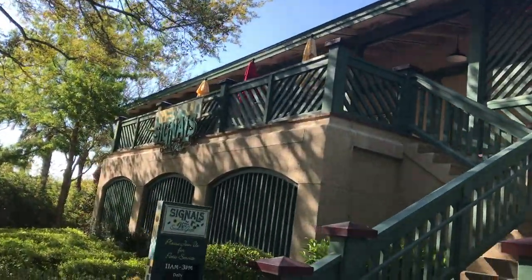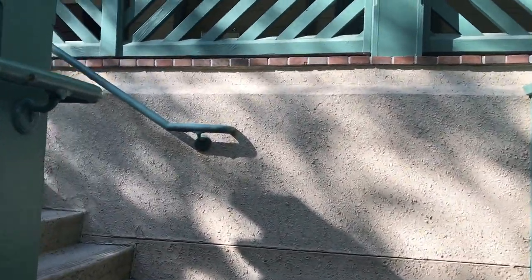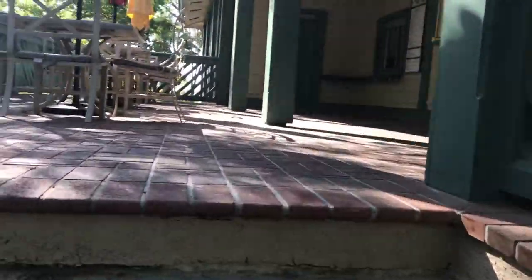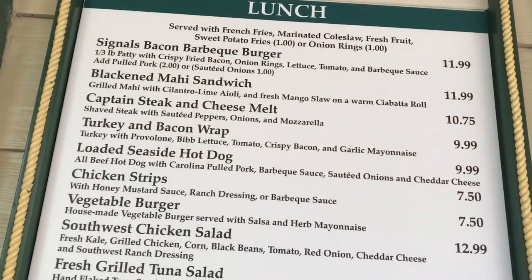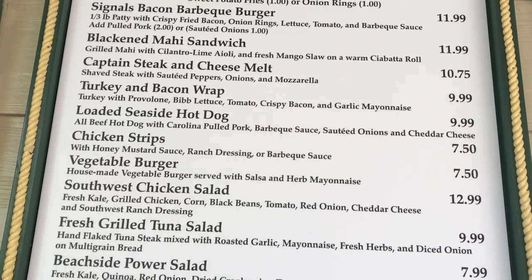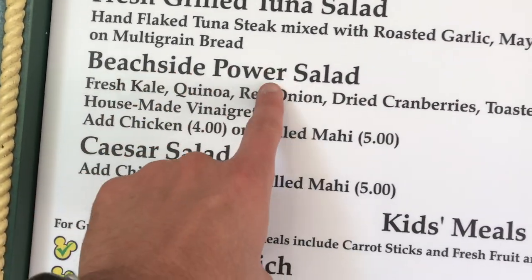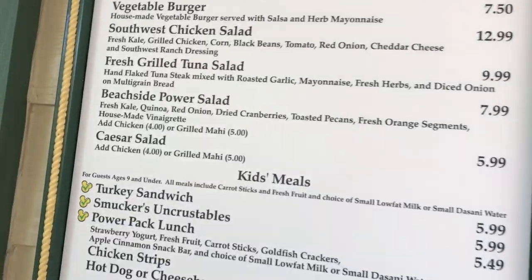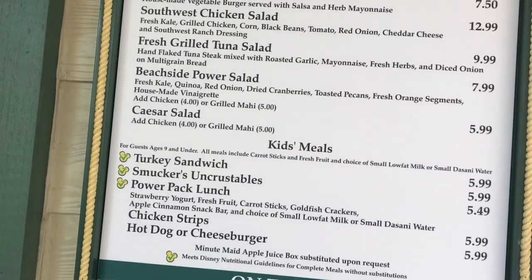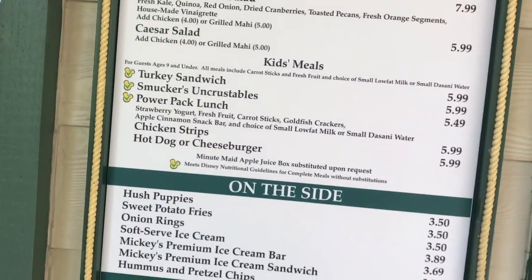There are bikes up there, and this is the Signals little seaside grill. I'm going to come up here and get a drink of water before heading to the beach. Let me show you what's on the menu — lots of good stuff. Some healthy options too — look at this: beachside power salad with kale, quinoa, cranberries, and pecans. That looks good! Of course I'd add the grilled mahi to it. They've even got a power pack lunch for kids — bonus!